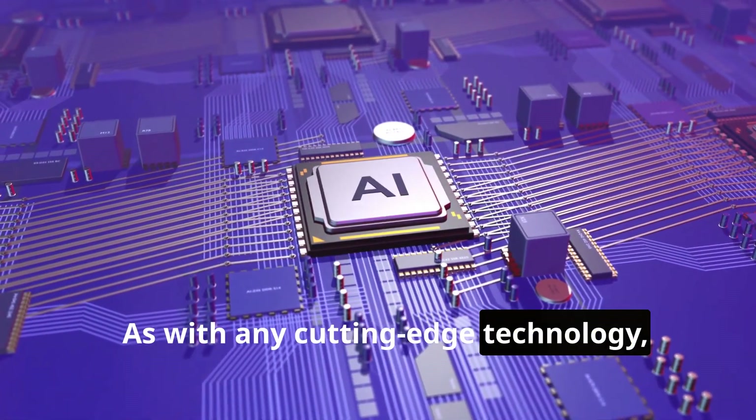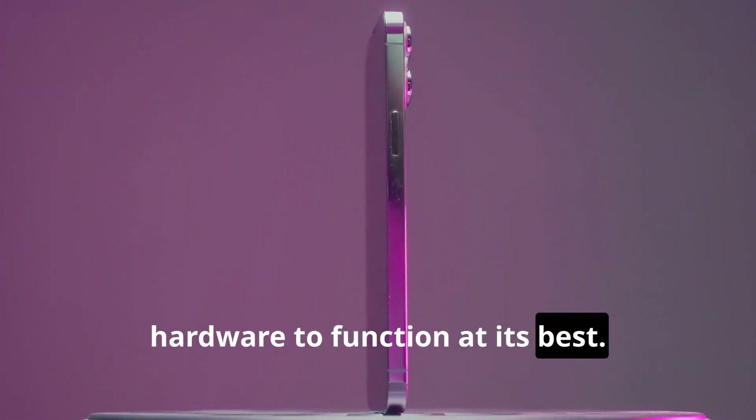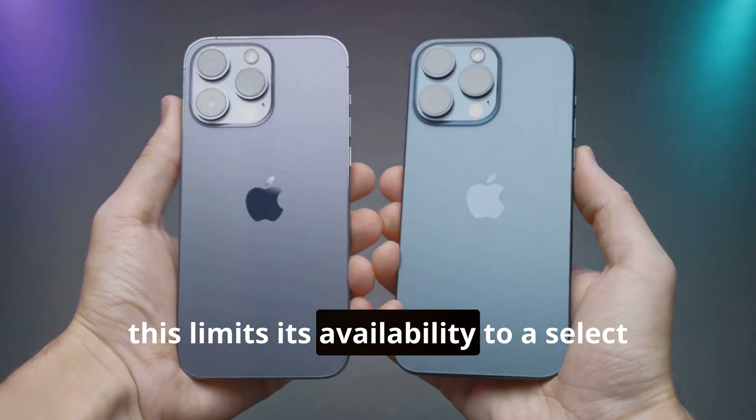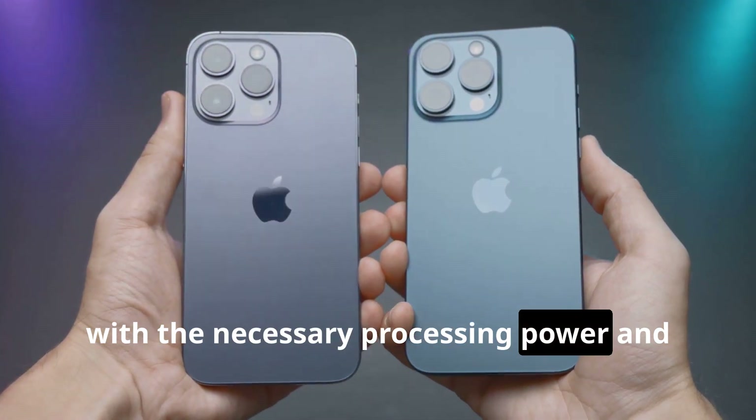As with any cutting-edge technology, Apple Intelligence AI requires powerful hardware to function at its best. Currently, this limits its availability to a select group of Apple devices that are equipped with the necessary processing power and neural engines.